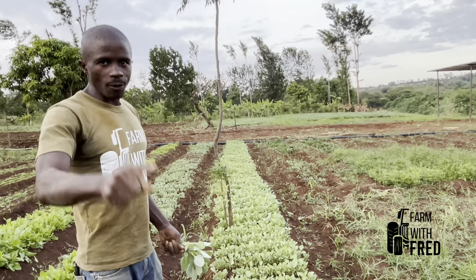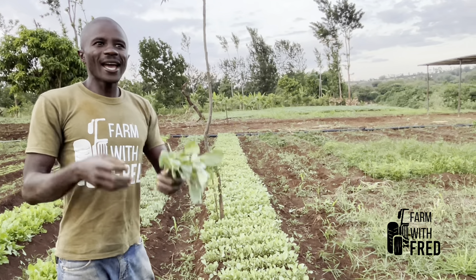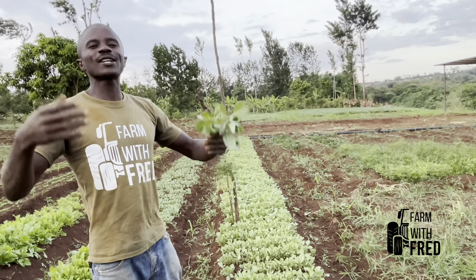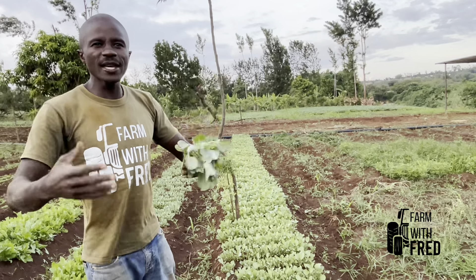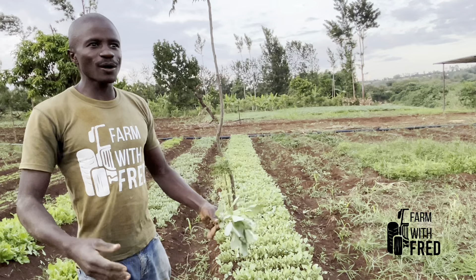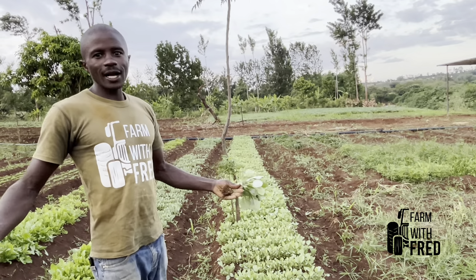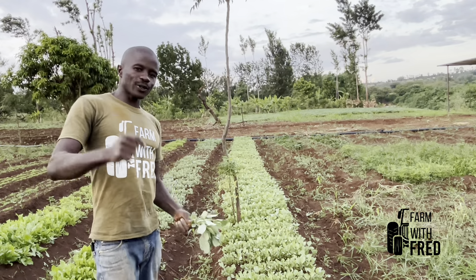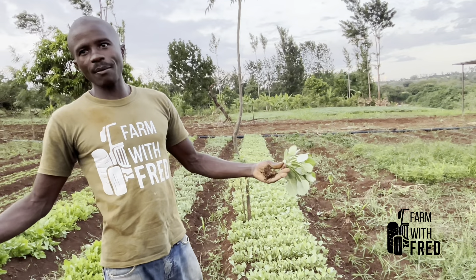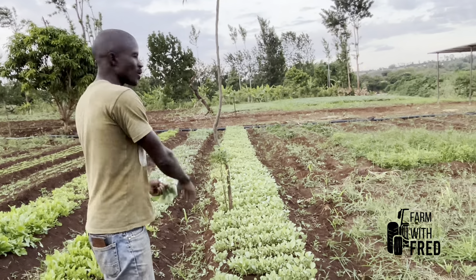What are you waiting for? Hope you've learned and I've opened your mind. Now you can buy seeds, propagate your own seedlings, and make good money. Let's stop excuses and make money — there is good money in agriculture. If you are new here, kindly subscribe to my YouTube channel and don't forget to become a member of this channel, because by doing so you are promoting the good work we are doing at the farm.